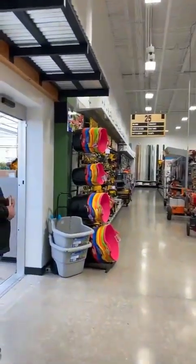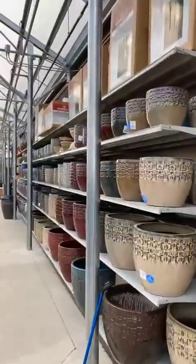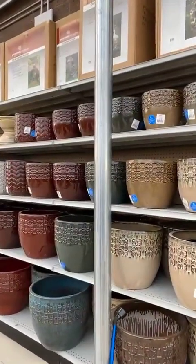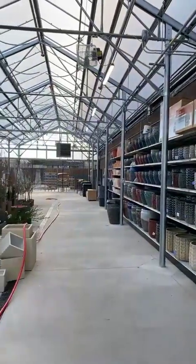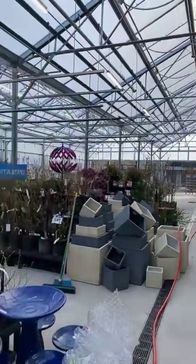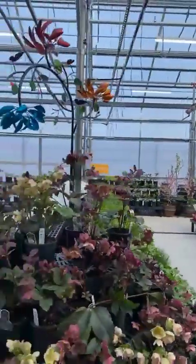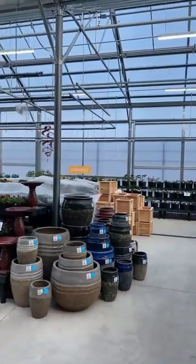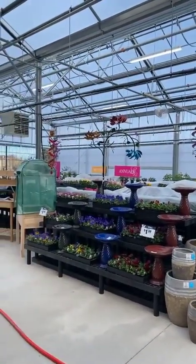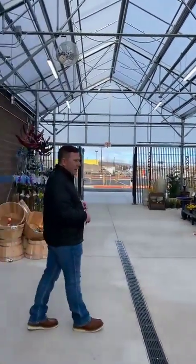Next we'll take you into the garden center. We have a full-service, full-line garden center, about 3,500 square feet in total, featuring shrubs, perennials, fruits and berries, pottery, vegetable starts, herbs, annuals, garden art, and much more. It's a little cold here this morning — about 29 degrees — so some of the plants are still covered up and the garden center isn't as full, but come Mother's Day weekend, this garden center will be chock full of plant material and thousands of hanging baskets for Mother's Day.